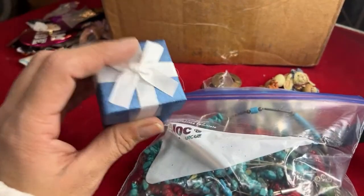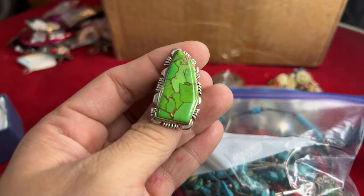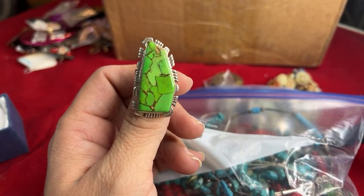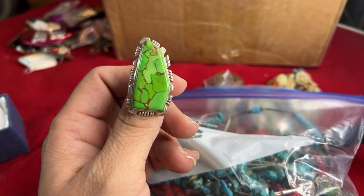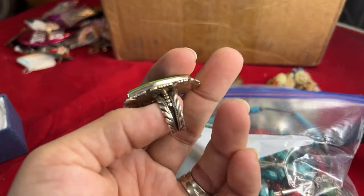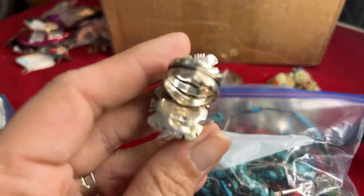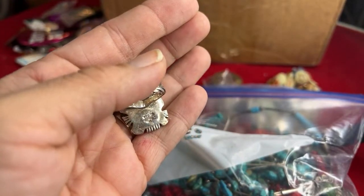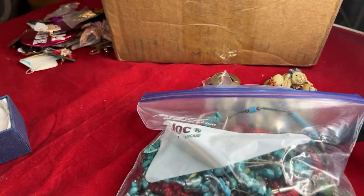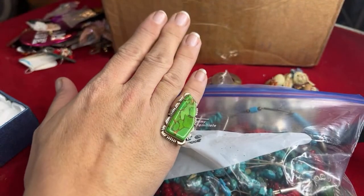This I picked up on Poshmark. I just got it in the mail today. It was $18. This is green turquoise - I think they called it Kermit turquoise, if I'm not mistaken. But it was $18. And it has this beautiful feather design on the back. And it says Sterling, Philippines. So I don't know if this is authentic native or if it's just, because it's from the Philippines, made to look native. But I think it's so cool for $18.